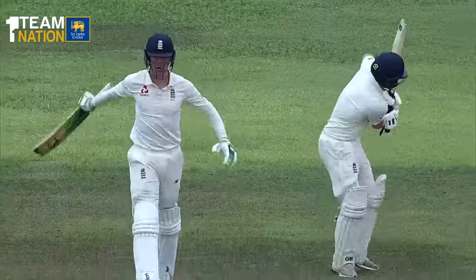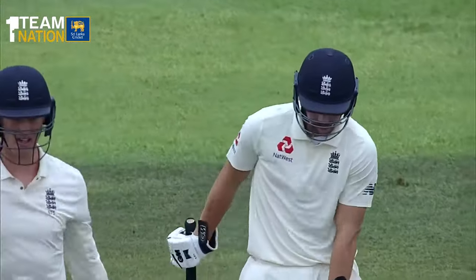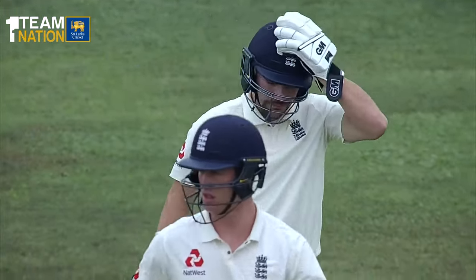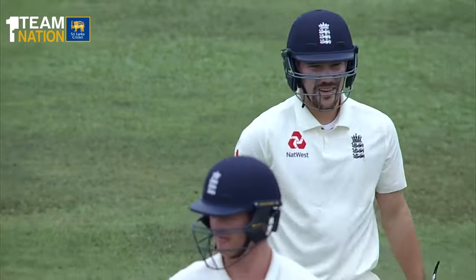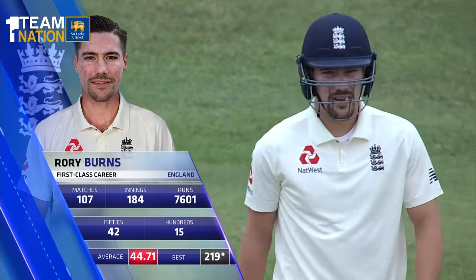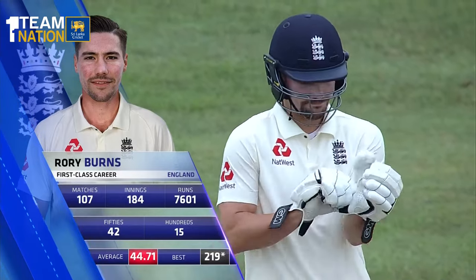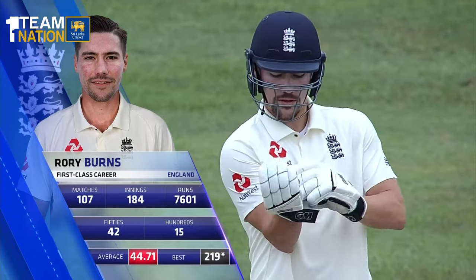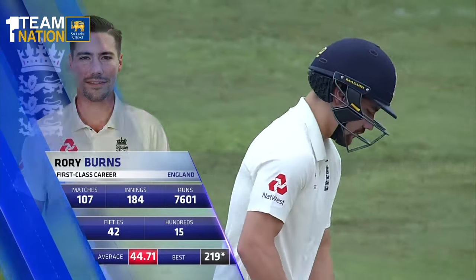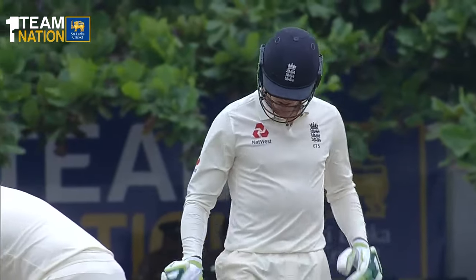A big moment for Rory Burns on the right of screen, making his test debut today along with Ben Foakes, his Surrey teammate. This is England's first test match post Alistair Cook's retirement, so a relatively inexperienced combination. Jennings has played a bit, but Burns is making his debut. He's got a terrific domestic record for Surrey — a consistent run scorer over the last four or five years — but this test is of a different magnitude.